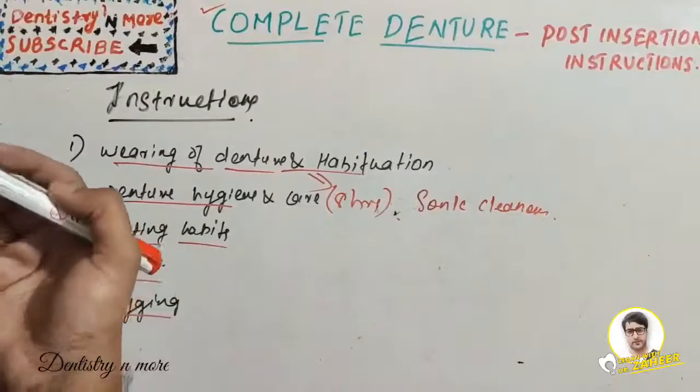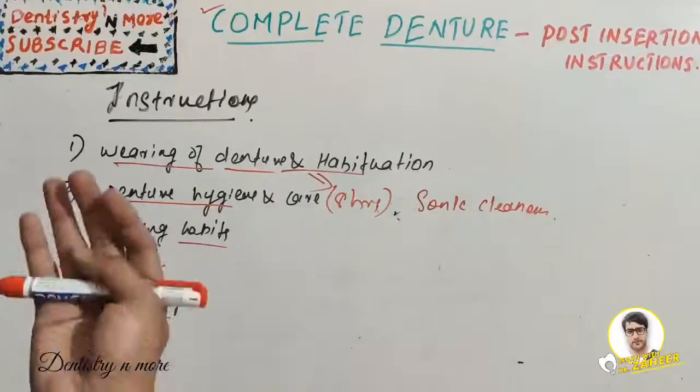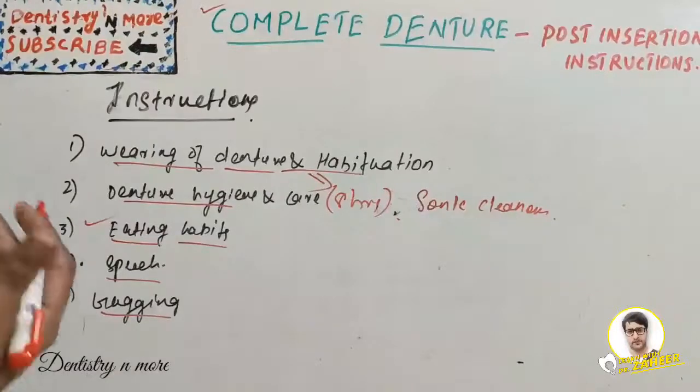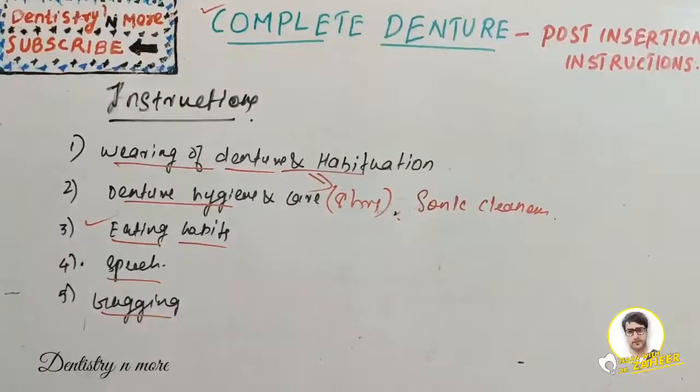Regarding gagging: this vomiting sensation is rare but a normal healthy reaction when a foreign object is placed in the mouth. In denture wearers, it may be a symptom of a disorder of the intestinal tract, respiratory tract, or excess alcoholism. Many dentures are lost during nausea or sea sickness. When vomiting seems imminent, the denture should be removed and kept in water until the patient recovers. If gagging persists and is causing significant discomfort, the patient should consult the dentist.